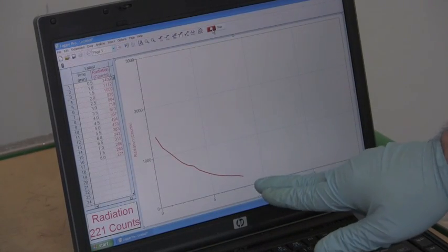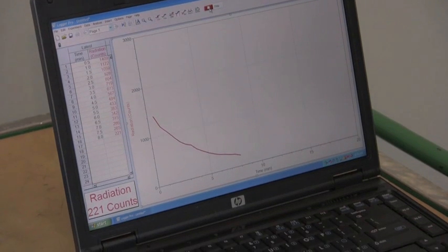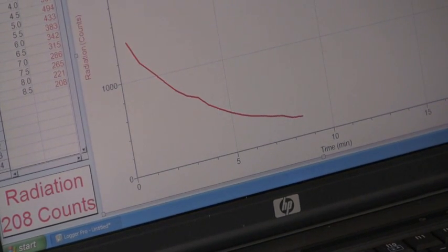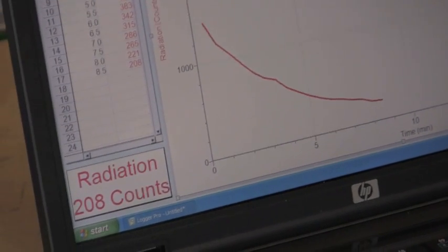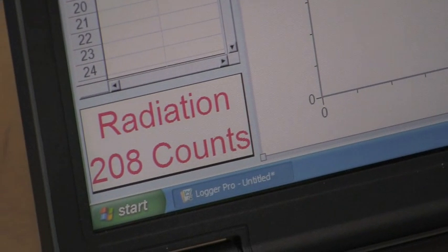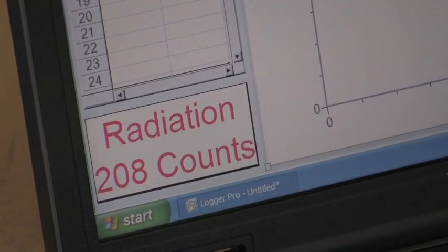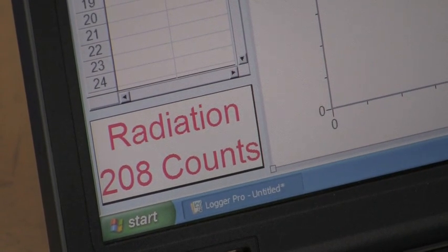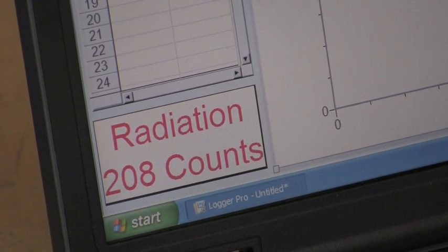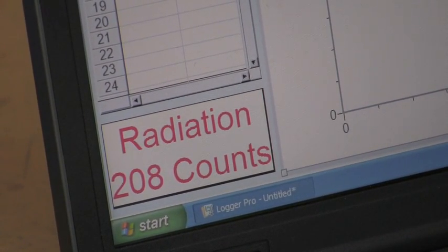Eight minutes, which is two half-lives — so the counts are roughly one quarter what they were to start with. And again, any radioactive material, whether it's uranium-238 which has a half-life of four and a half billion years, or this barium-137 which has a half-life of four minutes, will all follow this same curve. The only difference is what's the unit on the bottom. Here we're looking at time in minutes. If you were looking at something that took years or hundreds of years or thousands of years, you would have a different scale, but you'd have the same curve.